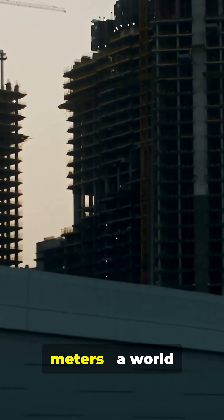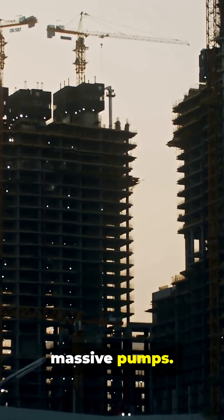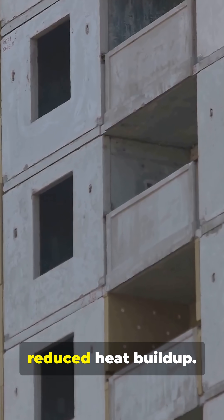They pumped concrete over 600 meters — a world record at the time — using cooled pipelines and massive pumps. Special additives also reduced heat buildup during the process.